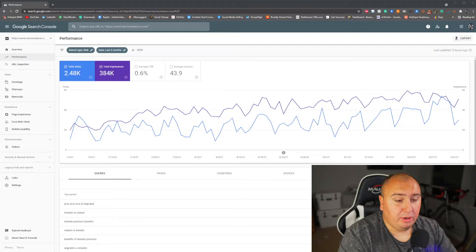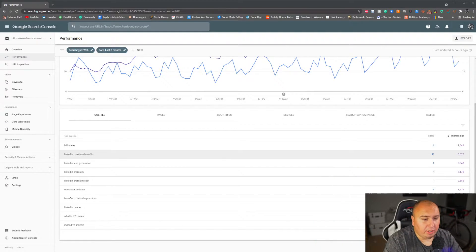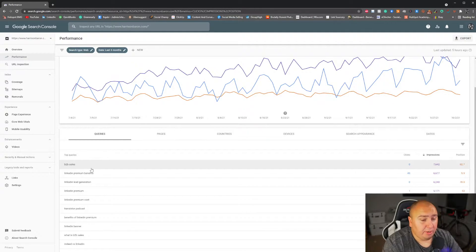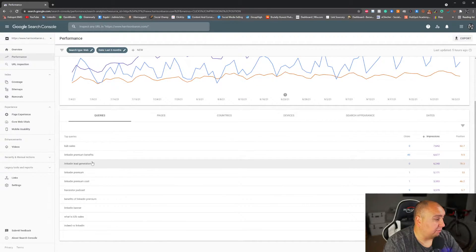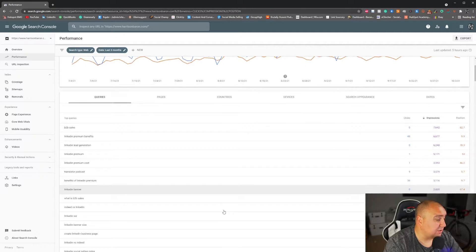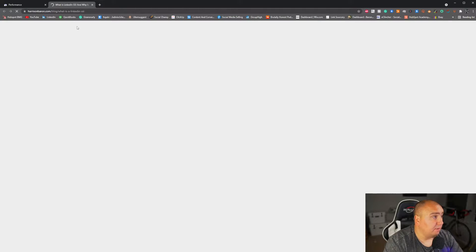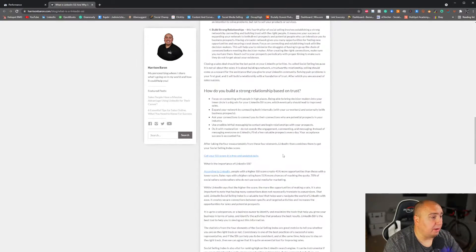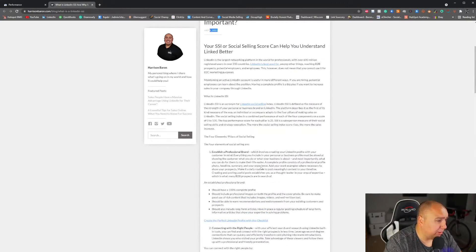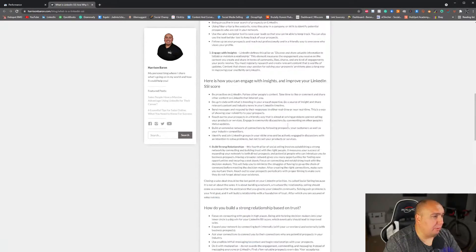Looking at the chart, it looks pretty good. I'm going to scroll down a little bit so you can see some data showing we're ranking for things like B2B sales, LinkedIn premium benefits, LinkedIn lead generation, transistor podcast. A lot of this content has aged quite well. For example, benefits of LinkedIn premium was revamped around July 2nd of 2021. The formatting could use some work and it probably needs some images, but overall, not bad.